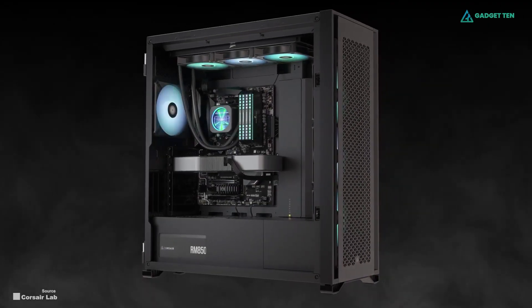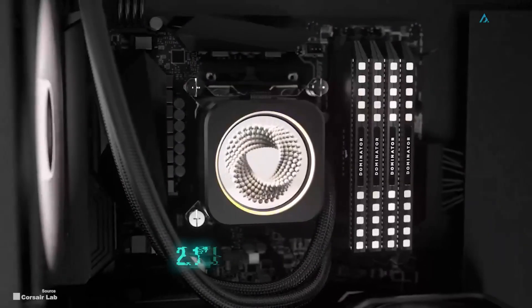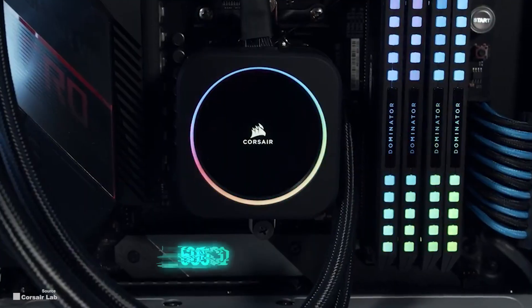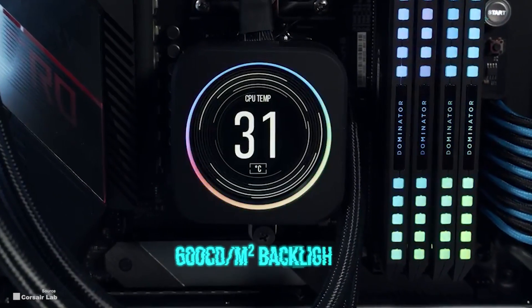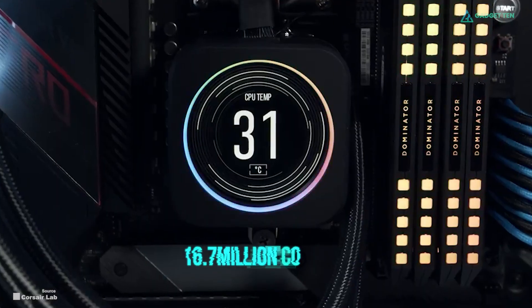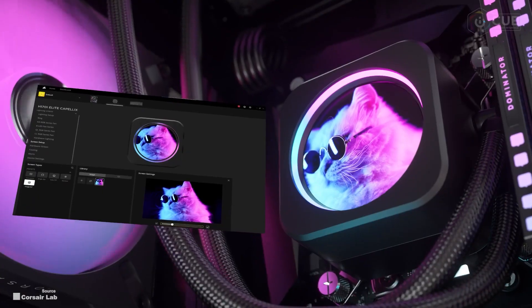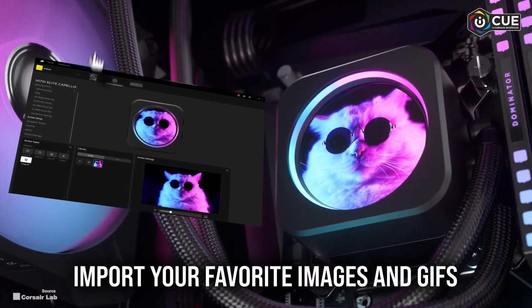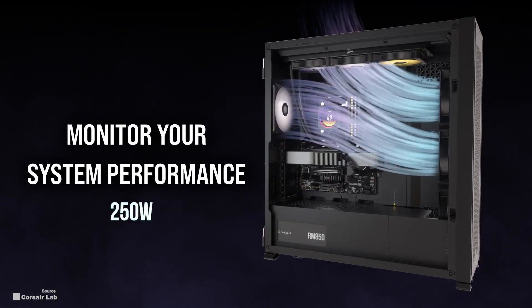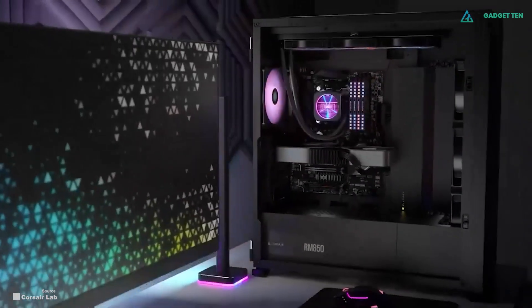The iCue H150i Elite features a gorgeous 2.1-inch IPS LCD screen with 480x480 resolution, ultra-bright 600 candela per square meter backlight, 24-bit true color depth, and over 16.7 million colors. The LCD screen can be customized to show everything from your current temperatures to custom animations. The cooler is also advertised to handle up to 250 watts, making it a great choice for almost any modern high-end processor.